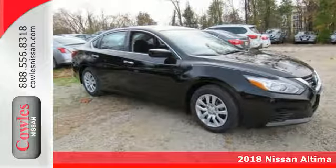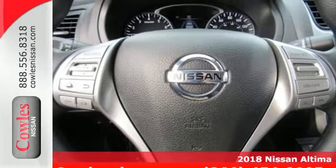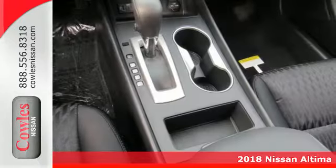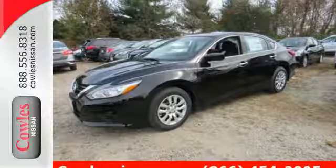Here's a 2018 Nissan Altima. Behind the wheel of this spectacular Altima is where innovation pays off. It's where fun meets frugal, thanks to the powerful acceleration and efficient fuel economy of the Xtronic CVT.